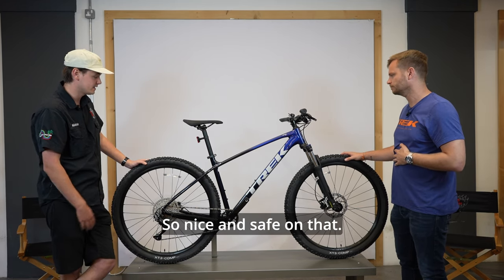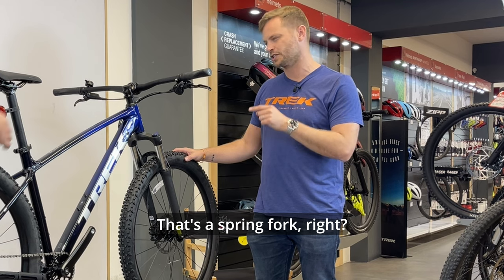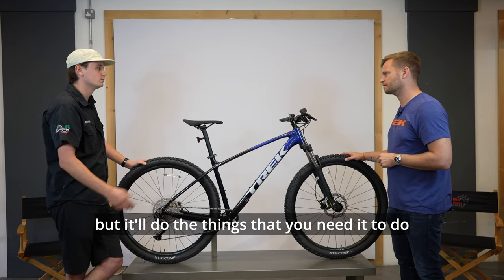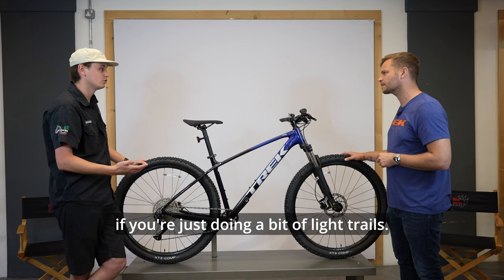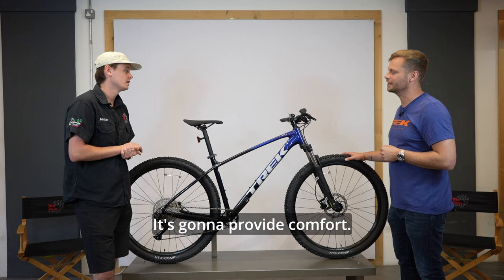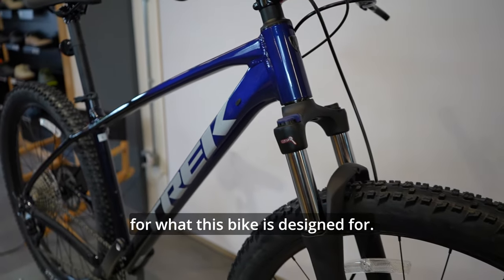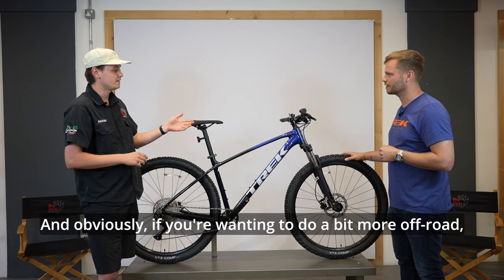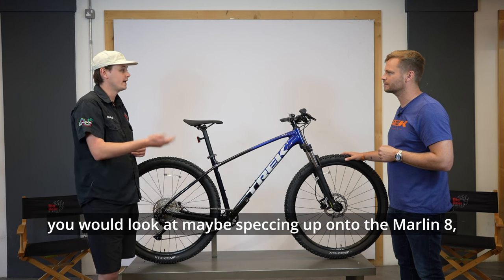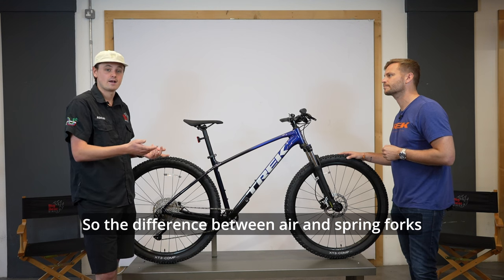The suspension fork on this is an SR Suntour XCT — a spring fork. It's not the best fork in the world, but it'll do the things you need it to do for light trails. It provides comfort and will give you what this bike is designed for. If you want to do more off-road riding, you'd look at speccing up to the Marlin 8, which comes with an air fork.